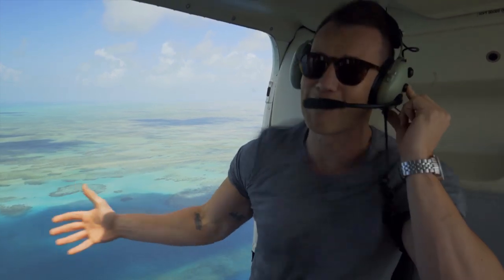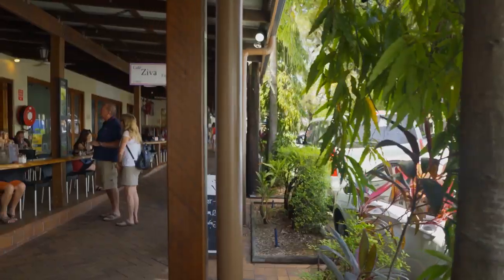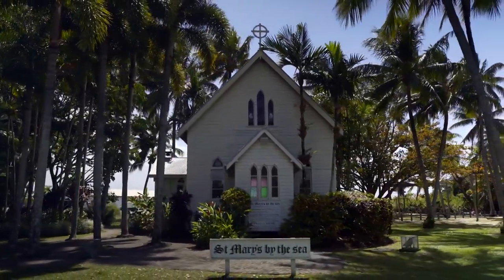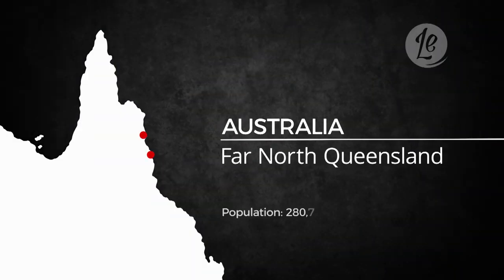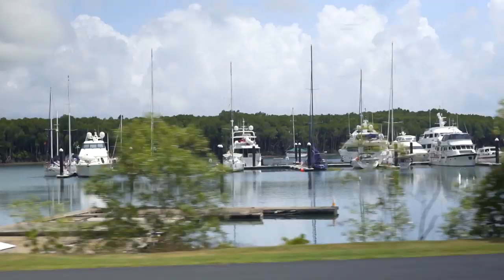Here we are in Port Douglas. Far North Queensland is a hive for travellers from all over the world, seeking sun, sand and scenery, and is so favoured the population doubles during the summer months. My luxury escape begins in Port Douglas and then I'm heading south to the picturesque Palm Cove, which is renowned for its beautiful beaches and world-class resorts.